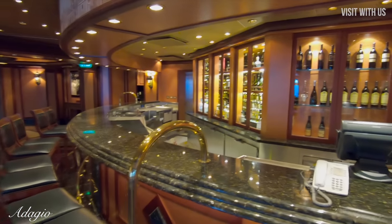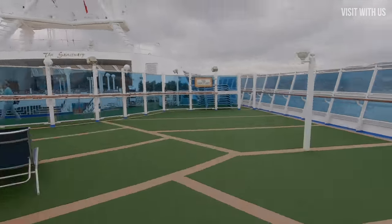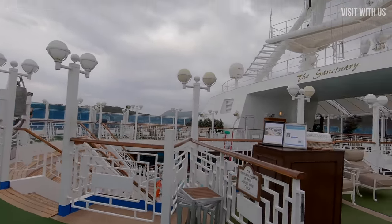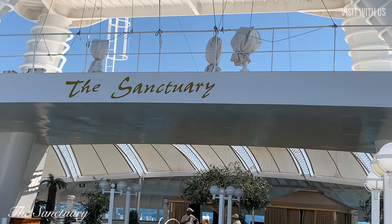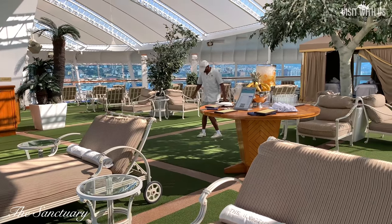Using our magic teleporter — or cheap editing trick if you prefer — we're going to jump right to the front of the ship and we come to our favourite outdoor area: the Sanctuary. This is a premium area that comes at a cost, and of course we will give you our thoughts in our review, but if you want a one-word review, it's this.